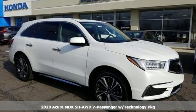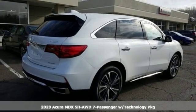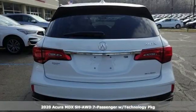Here's a new 2020 Acura MDX. Inspired by your high standards, this is one of the world's smartest SUVs.